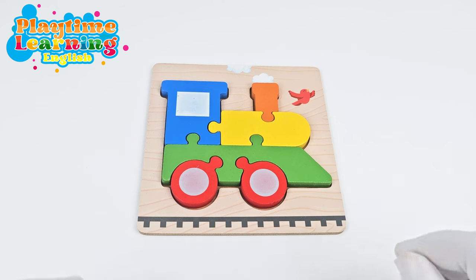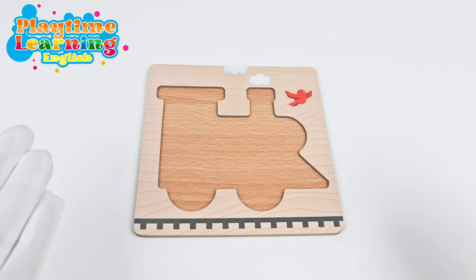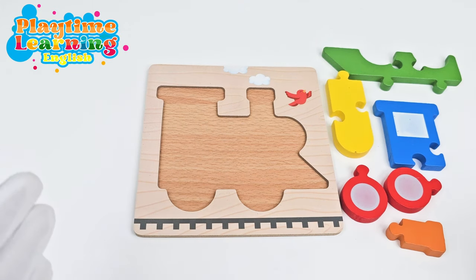Alright, let's go ahead and get started with this puzzle. The train left the station! Let's put those pieces back. Okay, let's go ahead and put them back on the puzzle board.